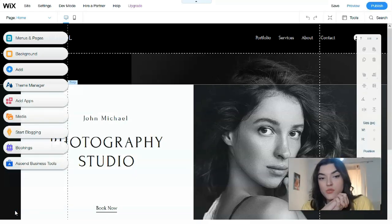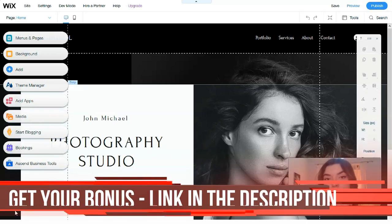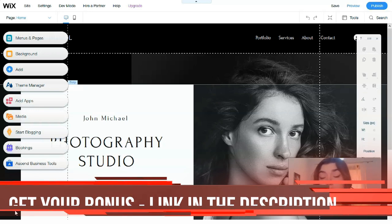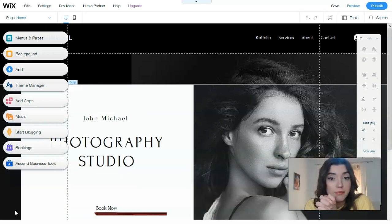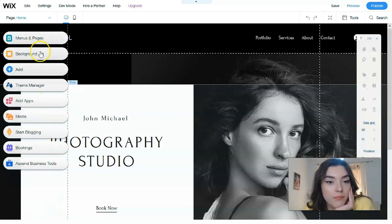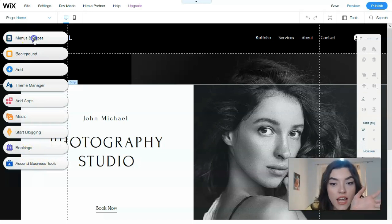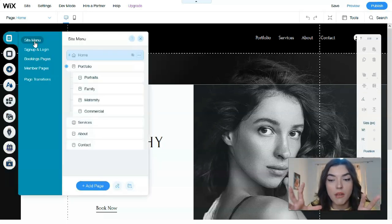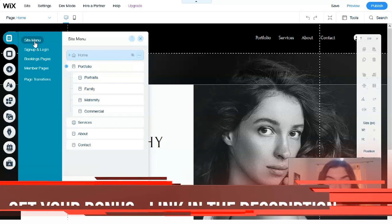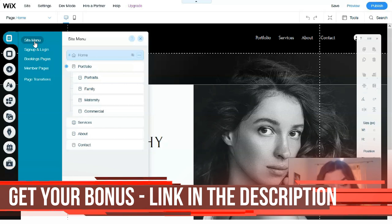The editor is very easy to understand even if you don't have tech skills or UI/UX design skills — you just need to practice. On the left side we have tools: Menus and Pages, Media, Start Blogging, and others. Menus and Pages is the section for managing the main menu of the site and its structure.